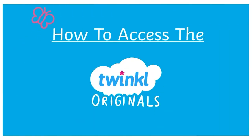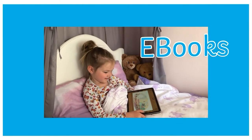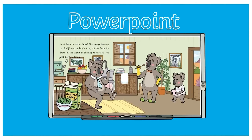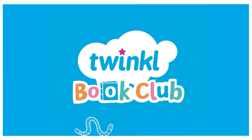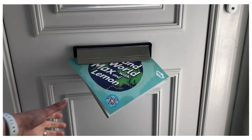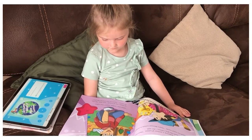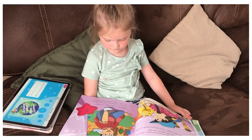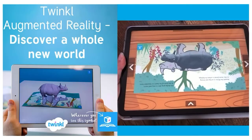How to access the Twinkle Originals. This can be done through digital downloads such as ebooks, PowerPoints and PDF versions. Why not check out the Twinkle Book Club? As part of your subscription, we send a printed book delivered to your door for free, where you can use the listen and follow feature and the interactive augmented reality.